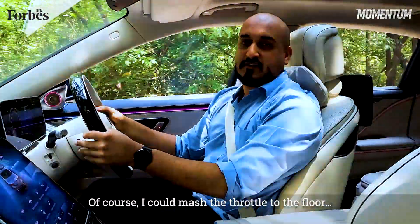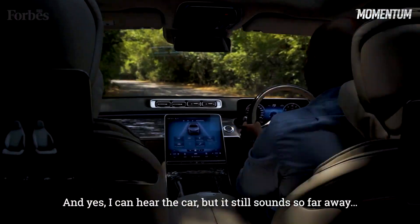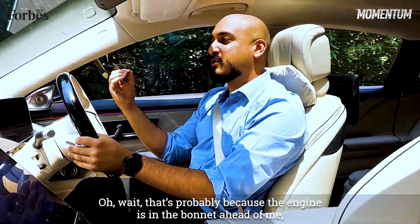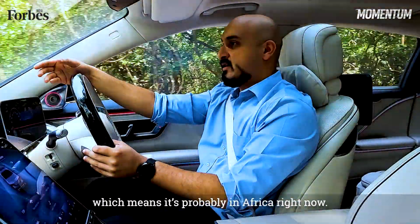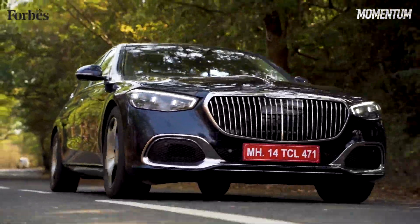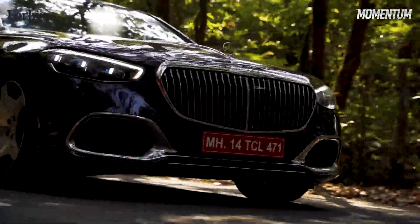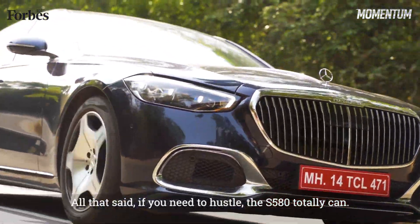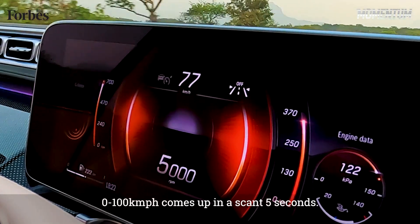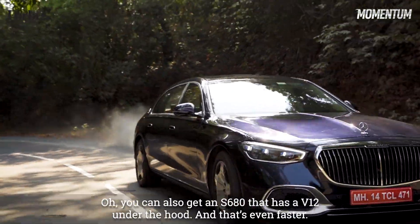Of course, I could mash the throttle to the floor — and yes, I can hear the car, but it still sounds so far away. That's probably because the engine is in the bonnet ahead of me, which means it's probably in Africa right now. All that said, if you need to hustle, the S580 totally can — 0 to 100 kmph comes up in a scant 5 seconds. And you can also get an S680 that has a V12 under the hood, and that's even faster.